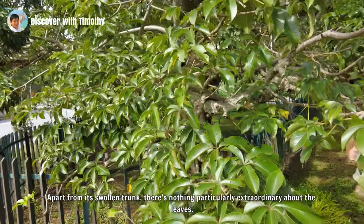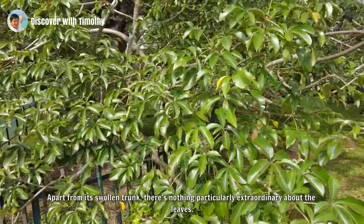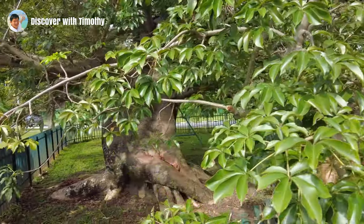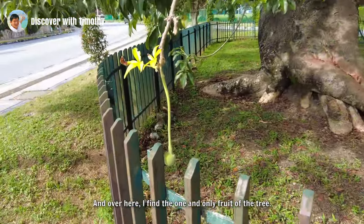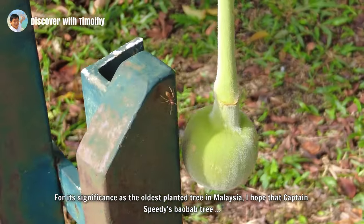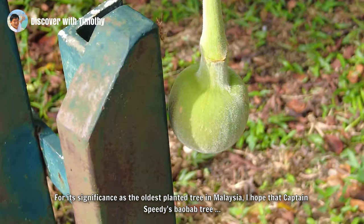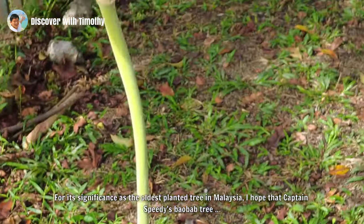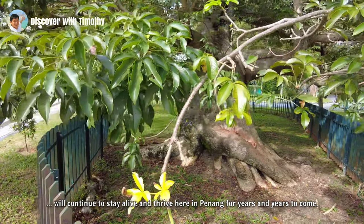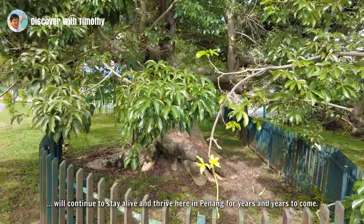Apart from the swollen trunk, there's nothing particularly extraordinary about the leaves. And over here I find the one and only fruit of the tree. For its significance as the oldest planted tree in Malaysia, I hope that Captain Speedy's baobab tree will continue to stay alive and thrive here in Penang for years and years to come.